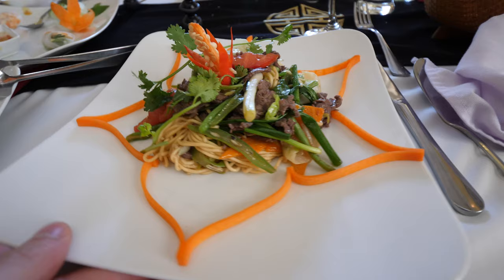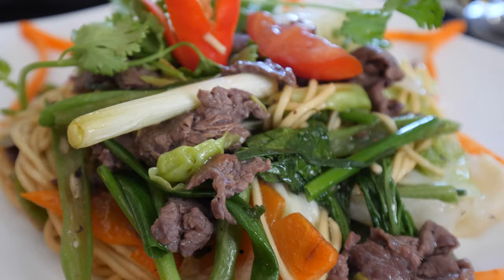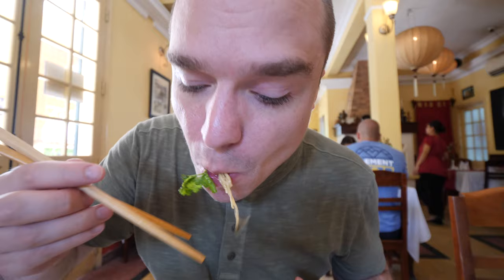Now for the main course — I got beef fried noodles, which is one of my favorite things to eat in Vietnam. Always a go-to menu item for me. We've got a lot of coriander in the middle, some tomatoes, fresh green onions, carrots, and cabbage — and these are egg noodles. A lot of freshness popped in my mouth. Noodles are perfectly cooked, the sauce is a very light and slightly salty sauce, and the beef is perfectly cooked. Just a delicious dish.